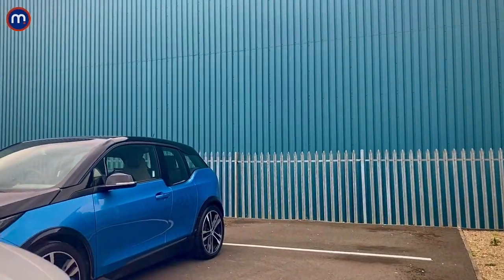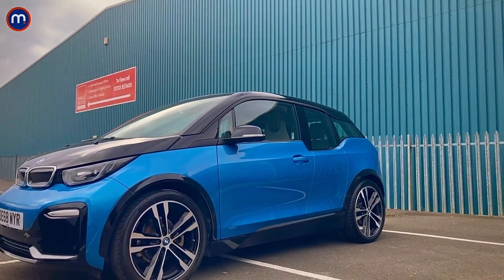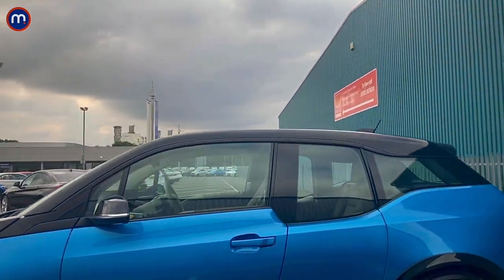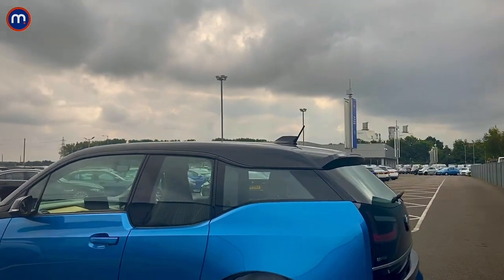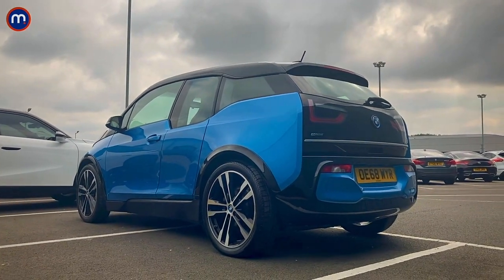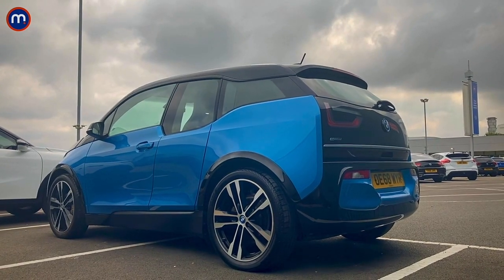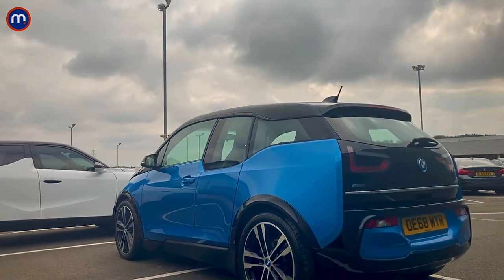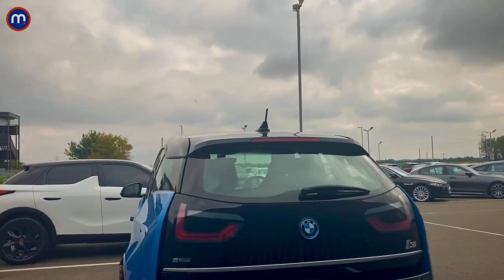Starting with the BMW i3 — BMW's first ever electric car — they made a real statement of intent with this car. It's really futuristic, you cannot mistake it for anything else. I love the distinctive window line, I love how the rear lights are smoothed in with the tailgate, and it really pops out with this metallic blue paint and the contrasting black.